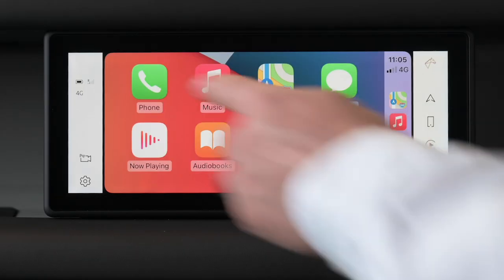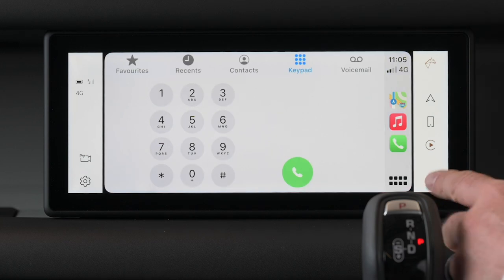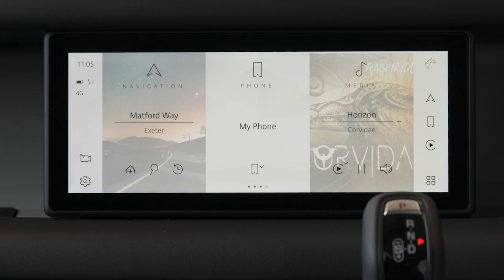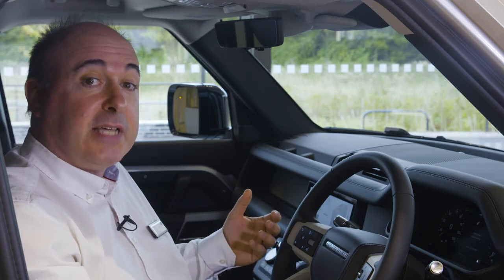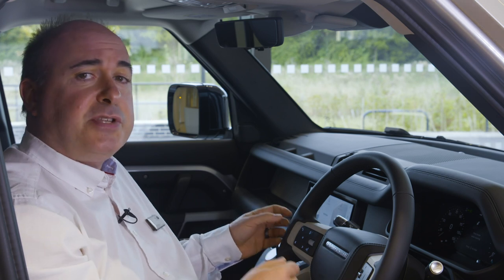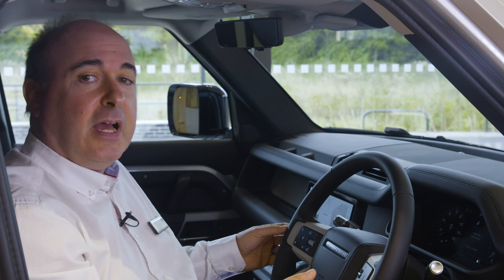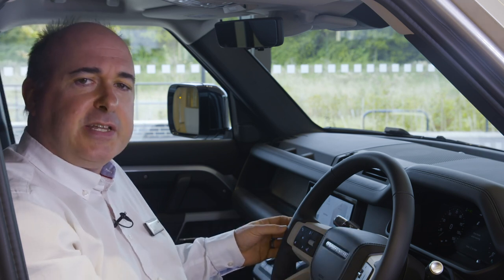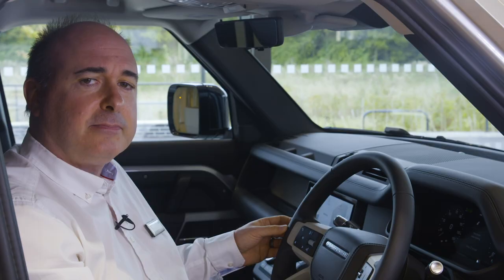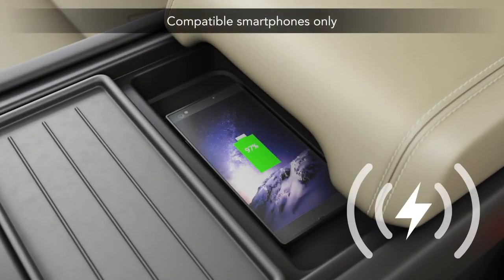Apple CarPlay and Android Auto are standard, and the integration of your phone can be taken further with the dedicated app, which allows remote lock and unlock, export of journey logs to an Excel spreadsheet, and remote start, which allows the Defender to securely de-ice and warm itself up ready for departure in winter, and cool itself down before you get in for your comfort in summer. Optional wireless charging allows compatible phones to charge without plugging in.